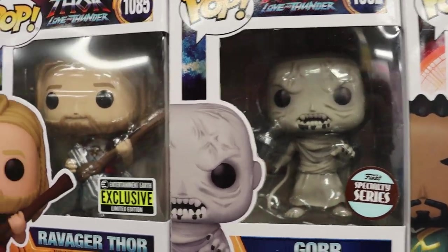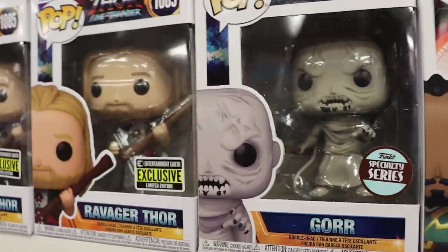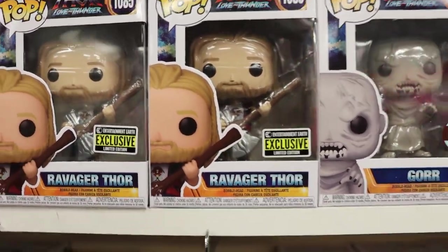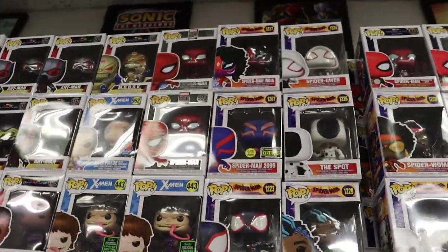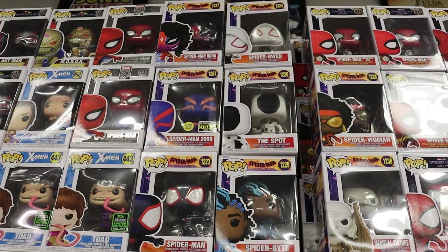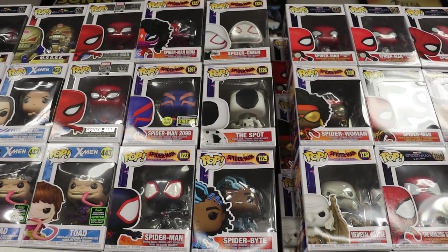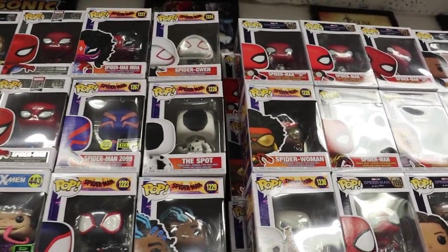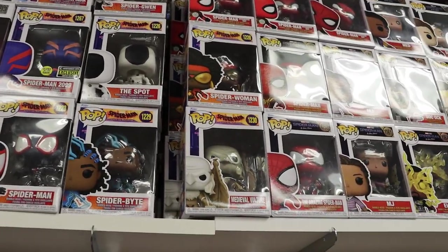A couple of my favorites from Thor Love and Thunder: Gore with Stormbreaker, and Ravager Thor playing Stormbreaker as a guitar. And then up here, guys, we do have some new Across the Spider-Verse pops. So we were lucky enough to find this 2099 Spider-Man Glow in the Dark Entertainment Earth exclusive. So that's super sick, really really sick.